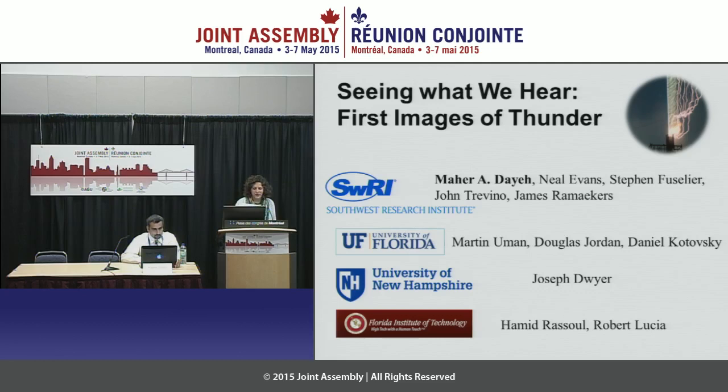Hi and welcome to our 11:30 press conference: First Images of Thunder. Our participants are Maher Daya, Research Scientist in the Space Science and Engineering Division at the Southwest Research Institute in San Antonio, Texas. And on the phone we have Joseph Dwyer, Professor and Peter T. Paul Chair at the Institute for the Study of Earth, Oceans and Space at the University of New Hampshire in Durham, New Hampshire. And Douglas Jordan, Director of Operations at the International Center for Lightning Research and Testing in the Department of Electrical and Computer Engineering at the University of Florida in Gainesville.